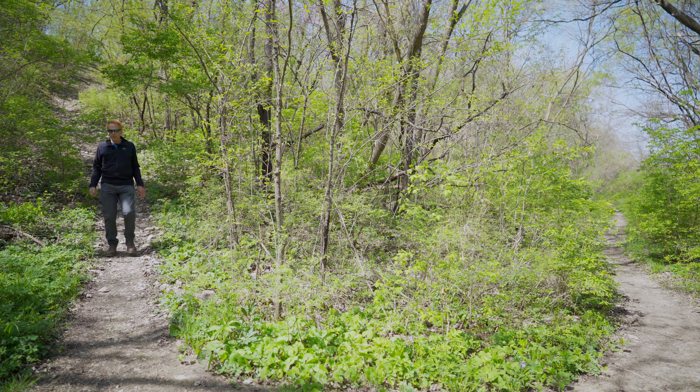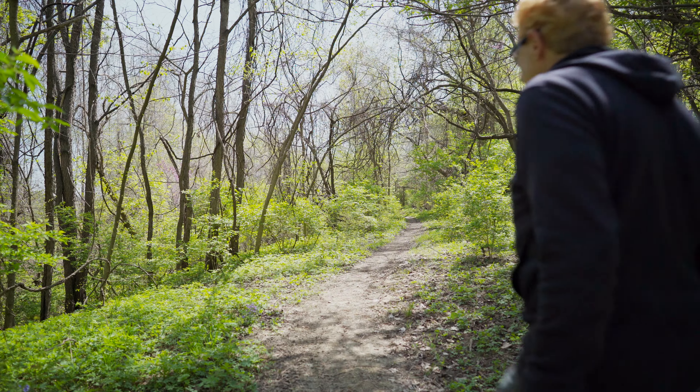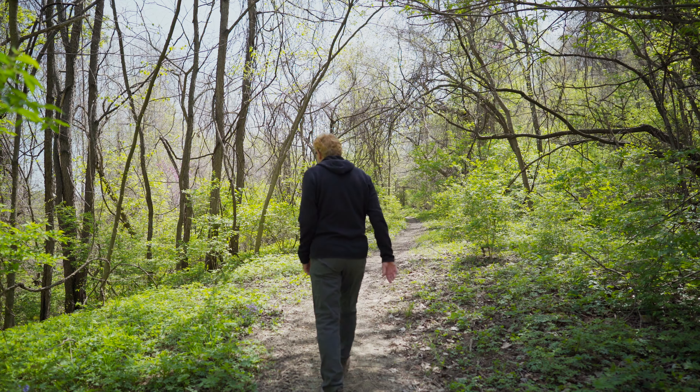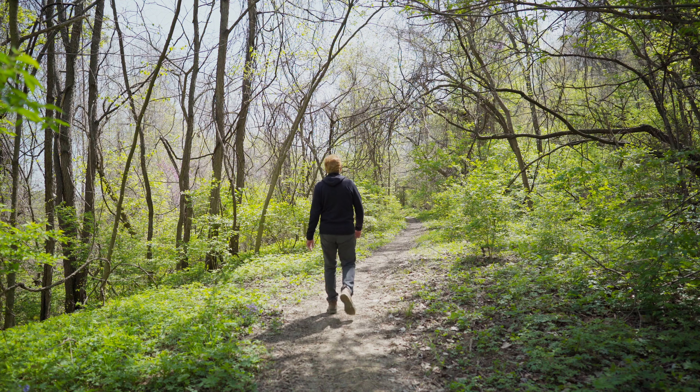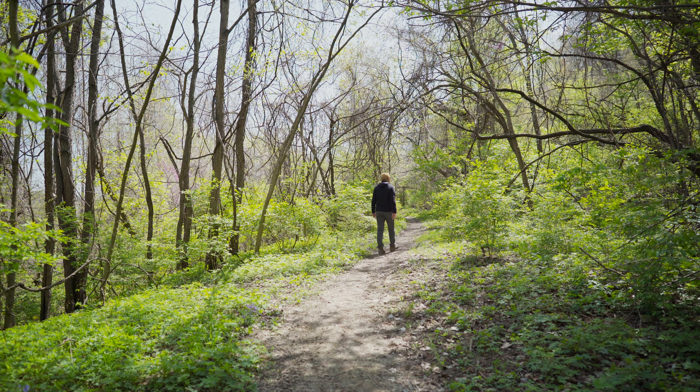More forks and intersections in the trail, lots of ways to go. Going to head on down this way. Wildflowers blooming, redbuds blooming, everything's green.